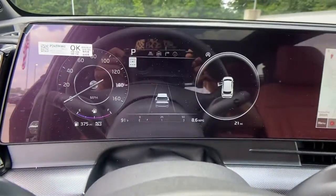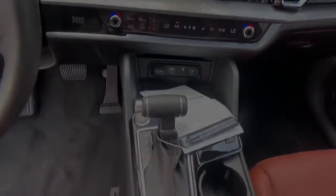Kick your love of driving up a notch. Get behind the wheel of this sleek, nimble Sportage.